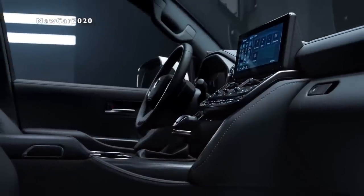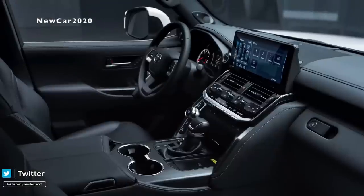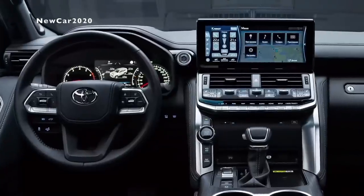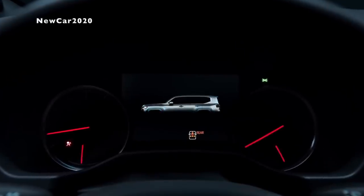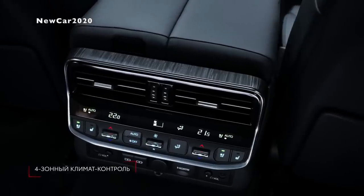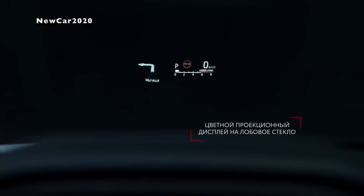Interior of the Toyota Land Cruiser: there are major changes with the appearance of a standard 9-inch or optional 12.3-inch entertainment screen. The car is also equipped with Apple CarPlay and Android Auto connectivity, wireless charging, a 360-degree camera, and a head-up display on the HUD glass. Upgrades for the new generation include an electric tailgate, electric steering wheel, air ionizer, and even a fingerprint authentication system.